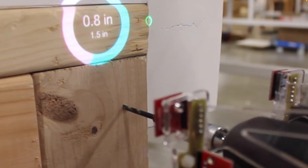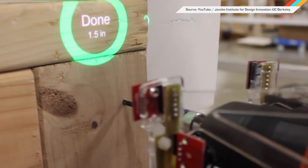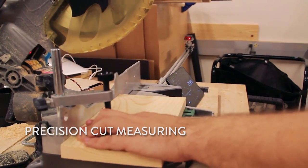Not everybody can be as handy around the house as Bob Vila, but with the Drill Sergeant from the Jacobs Institute for Design Innovation at UC Berkeley, you can get pretty close. These augmented reality power tools will help even the most novice handymen and women wield their saws and drills like pros.